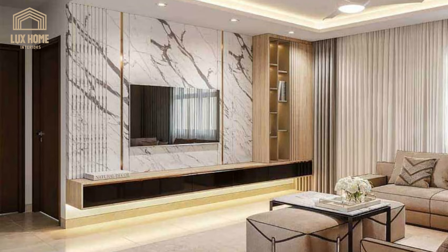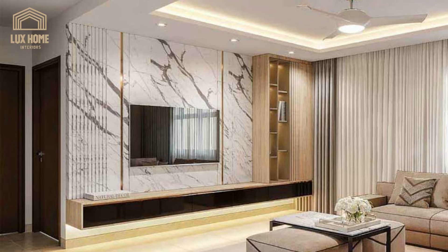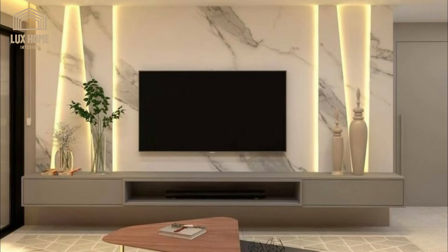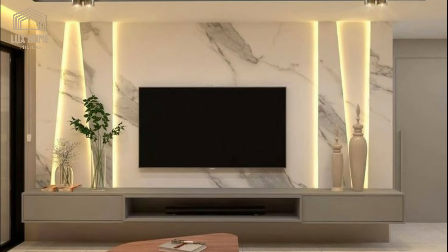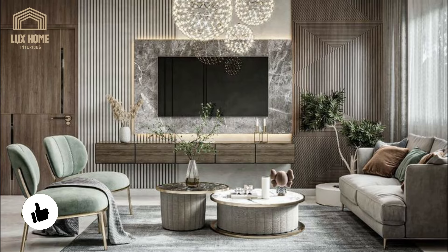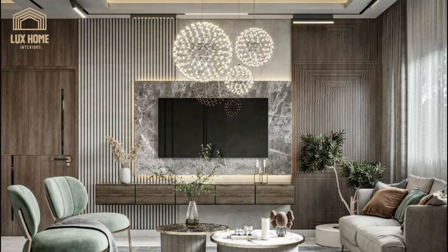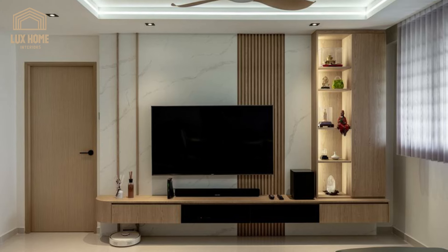Future-proof the media wall by ensuring there is more than enough sockets and ethernet points for what you need. Technologies change quickly and you won't have another chance once the wall is installed and decorated. In order to get the layout of your wall right, first set out what will be included and what cables will be required. A simple timber backing to your media wall, with a clear roadmap for all of the wires, will help conceal them.